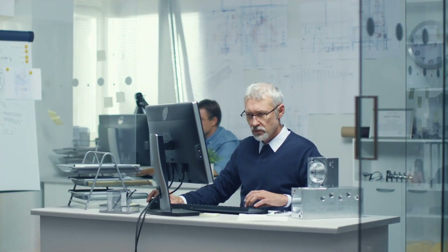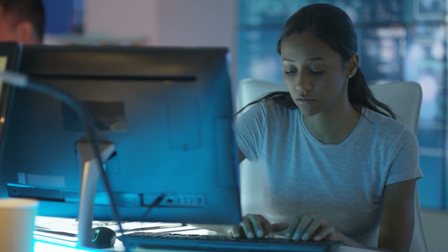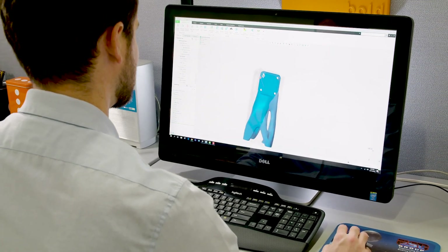Generative design is fully integrated into Creo, so there are no disconnected processes and no need to recreate data. Just an easy to use, interactive, parametrically driven workflow.